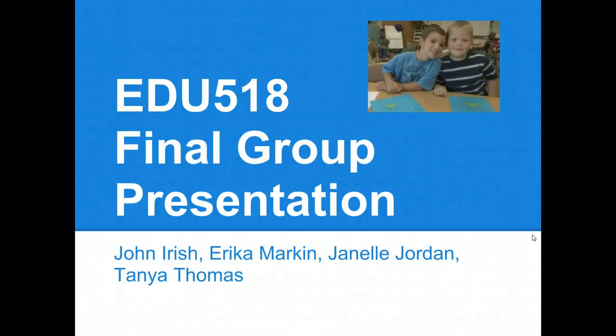Hello, welcome to the group presentation of group 2. We are John Irish, Erica Markin, Janelle Jordan, and Tanya Thomas.